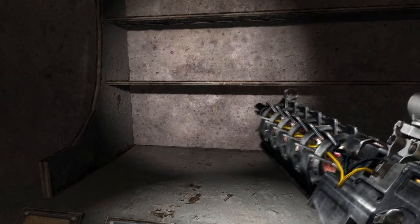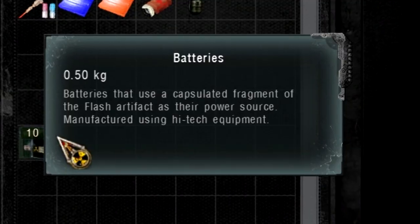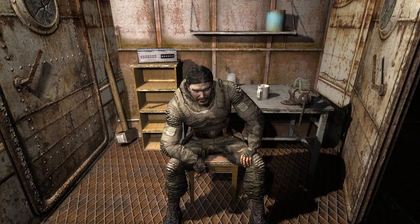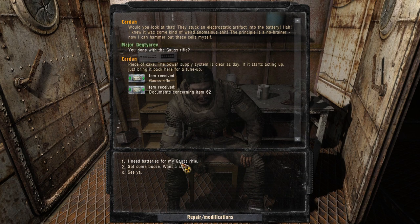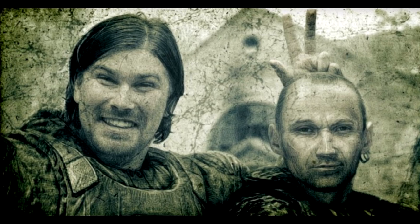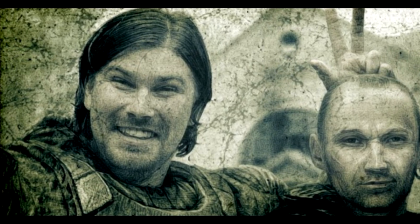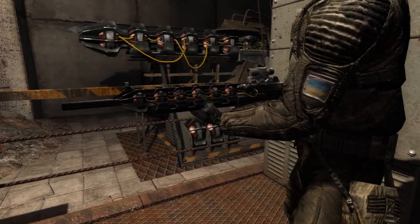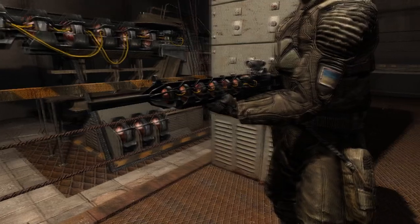This could be because manufacturing the weapon and its batteries requires high-tech equipment, as stated in their descriptions. Yet Cardan was able to figure out the system and create homemade batteries by himself — sure, his batteries are less powerful, only providing six shots instead of ten, but this shows that making simple batteries is possible for a talented technician, something that the Monolith most likely has. Well, who knows — for now we don't have enough information to prove anything.